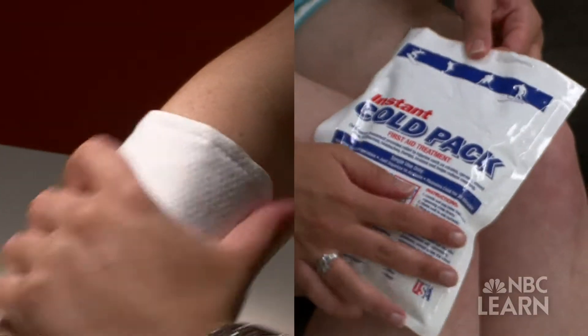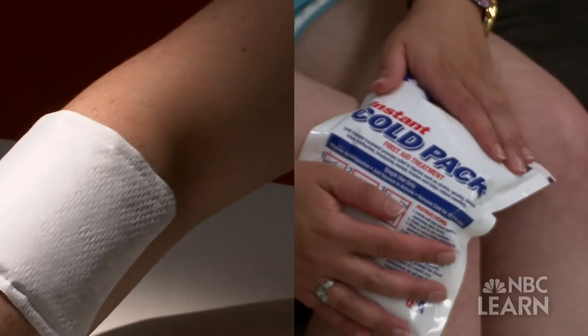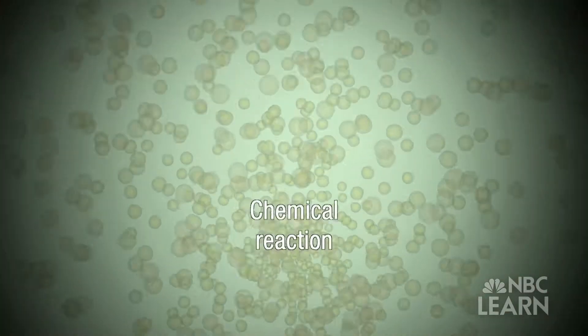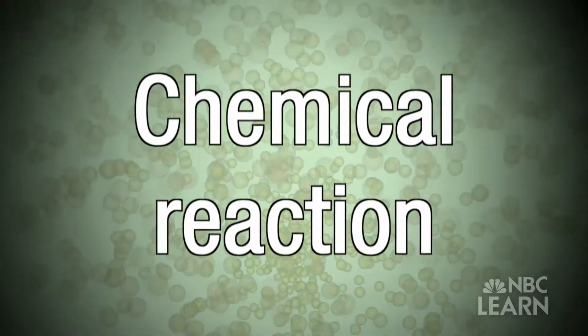But have you ever wondered what goes on inside these packs to make them hot or cold? The answer is simply a chemical reaction. A chemical reaction occurs when two substances called reactants come together and chemically combine to form a new substance called a product. The new substance will have different chemical and physical properties than the original reactants.